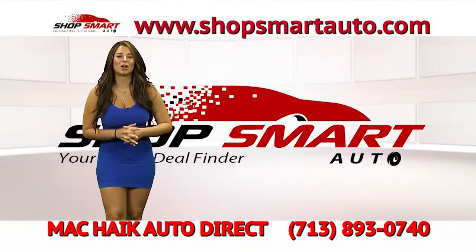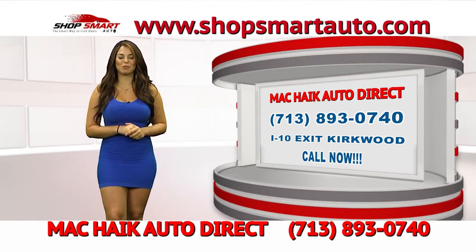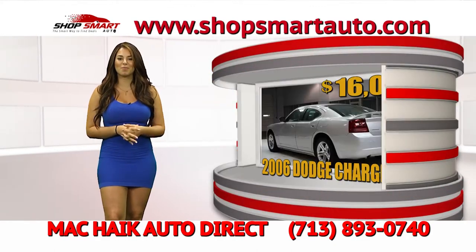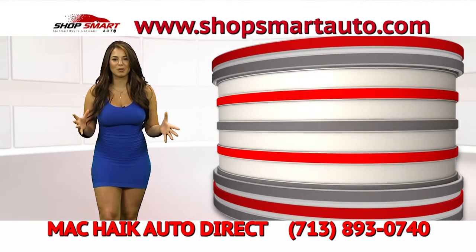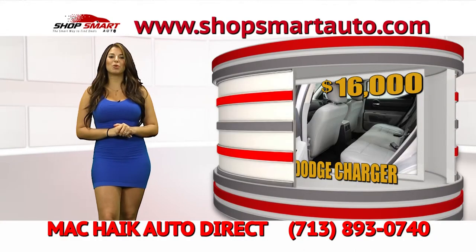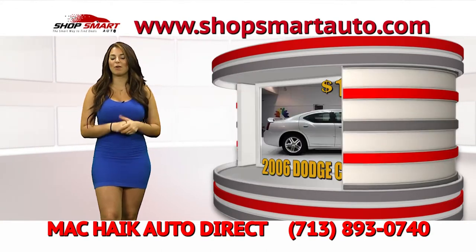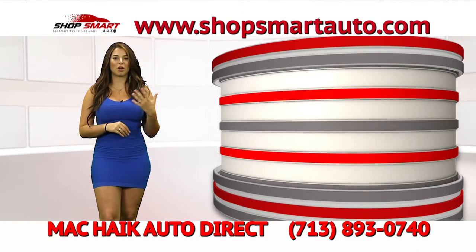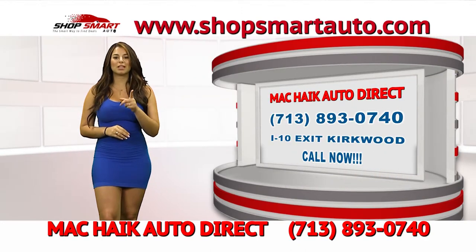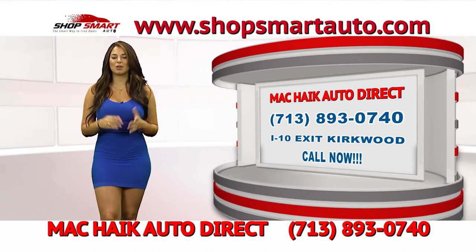For all Shop Smart Auto TV show viewers looking for that perfect combination of luxury and sport, we have this beautiful 2006 Dodge Charger available at MagKyx Auto Direct. Look at this beautiful car — leather seats, automatic, very efficient, big body, and very stylish right now. You can take this beautiful Dodge Charger home for a low price of only $16,000. Call MagKyx Auto Direct right now and let them know you saw this car on Shop Smart Auto — they're going to give you an extra discount. They're at I-10 Exit Kirkwood.